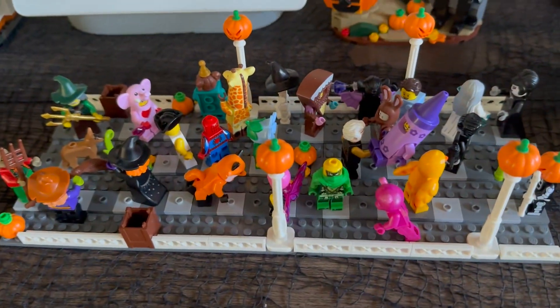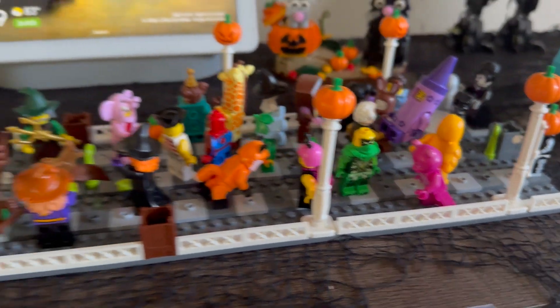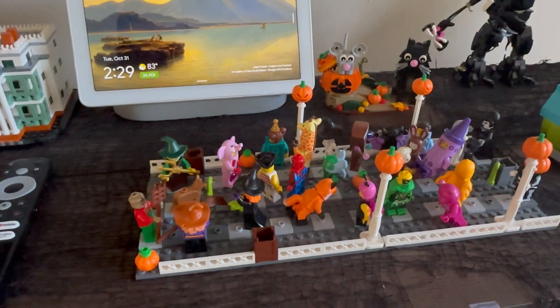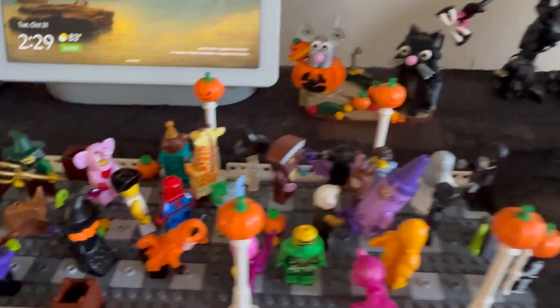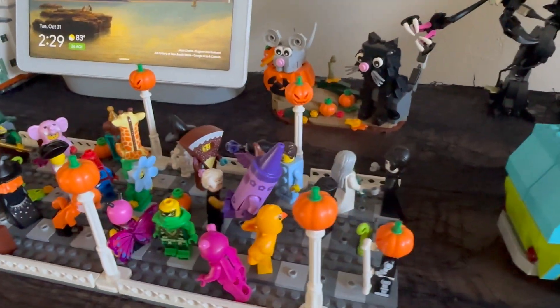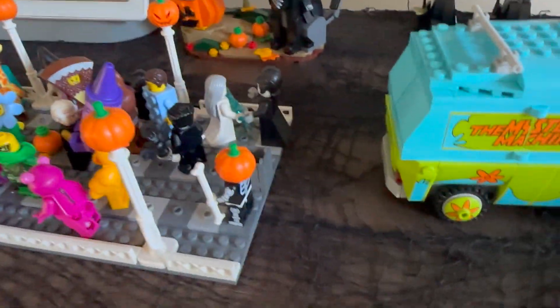Right here we have minifigure lane. I put all the minifigures I collected that have costumes and made a mock street using a gray base plate, with pumpkins as the lights and some trash cans. You can see some dogs right there too.